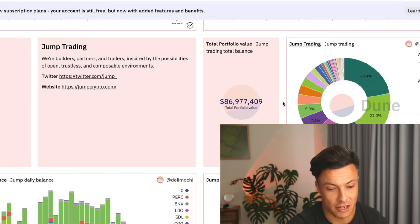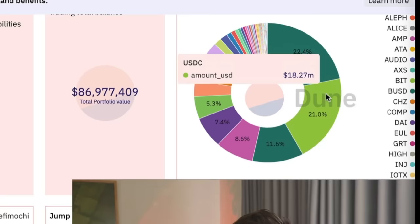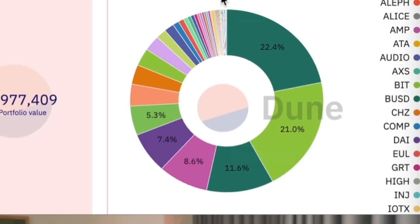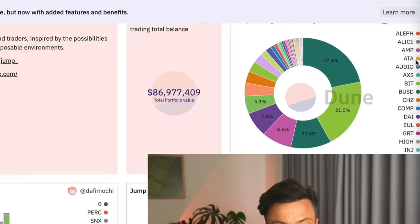Here we are on Jump Trading — total portfolio 86 million dollars. They're holding 19 million USDT, USDC — about 55% of the portfolio right now in stable coins, which is very telling. Then SNX and various others. You can see all of the tickers on the right-hand side, some of which you may have heard of and some you might not.